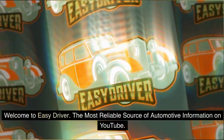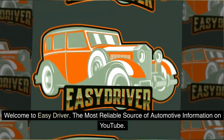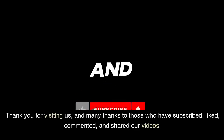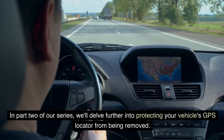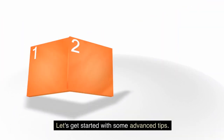Welcome to Easy Driver, the most reliable source of automotive information on YouTube. Thank you for visiting us, and many thanks to those who have subscribed, liked, commented, and shared our videos. In part 2 of our series, we'll delve further into protecting your vehicle's GPS locator from being removed. Let's get started with some advanced tips.